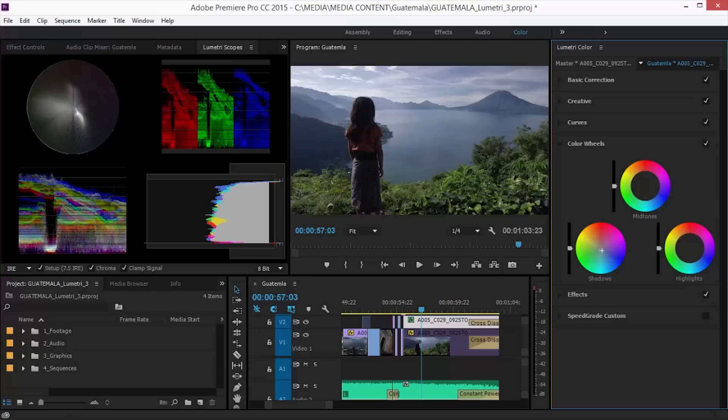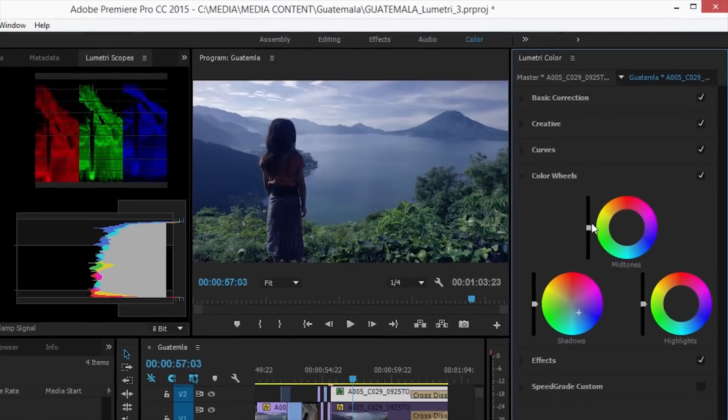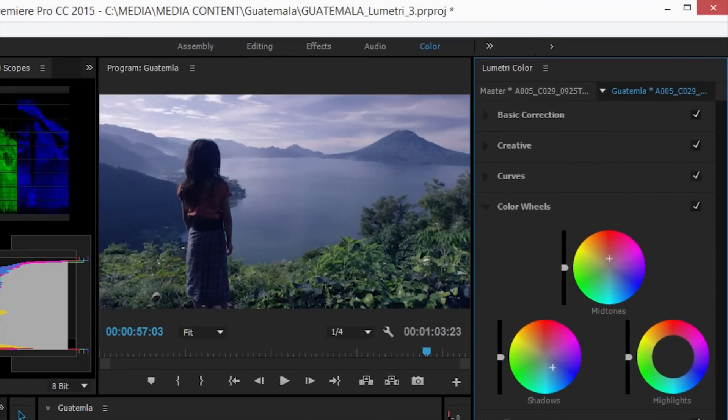I'm here with Patrick at Adobe. He's going to tell us about a lot of the things coming up with Creative Cloud. We really reimagined the way editors are going to work with color moving forward in Premiere Pro. Instead of giving you one more tool and one more option, everything has really been reimagined — it's now a color workspace that you can click on.